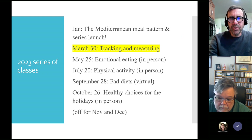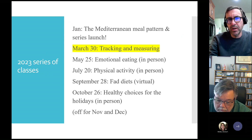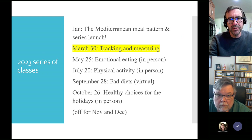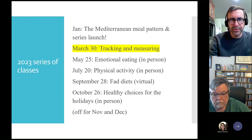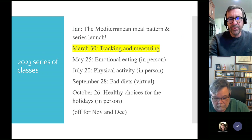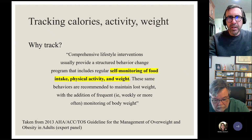In September I'm going back to virtual — it just works a little better for my schedule that month. Then October we go back to in person for healthy choices for the holidays. Also, in July and October I'm going to have some graduate students from Virginia Tech's nutrition program co-presenting and helping with those classes. They always do a really good job, so that'll be a fun schedule.